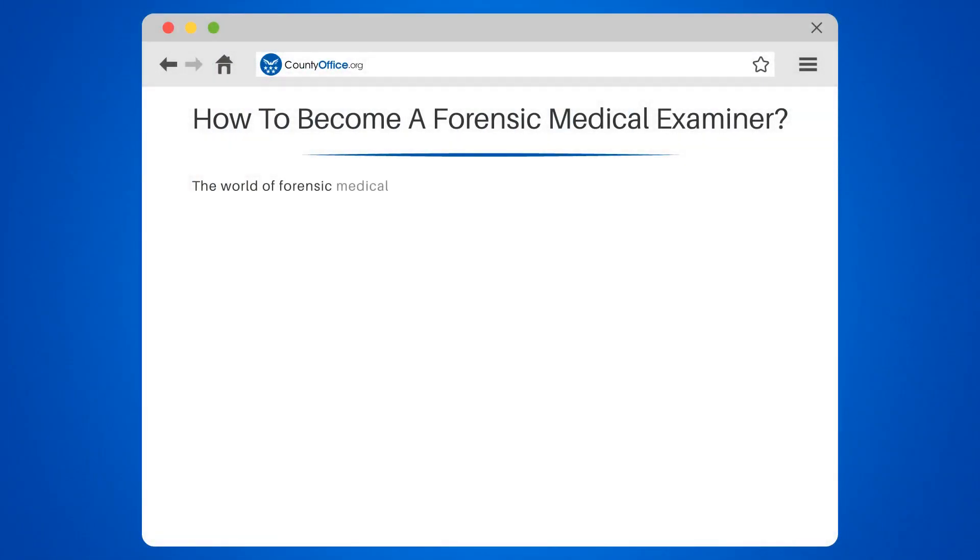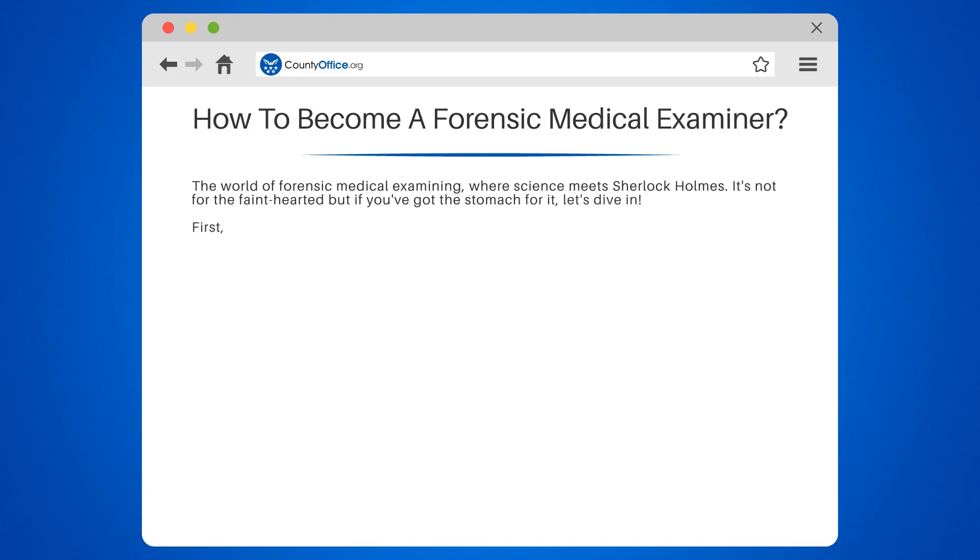How to become a forensic medical examiner. The world of forensic medical examining, where science meets Sherlock Holmes. It's not for the faint-hearted, but if you've got the stomach for it, let's dive in.